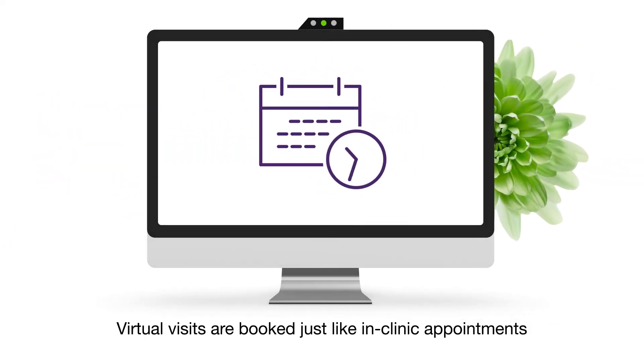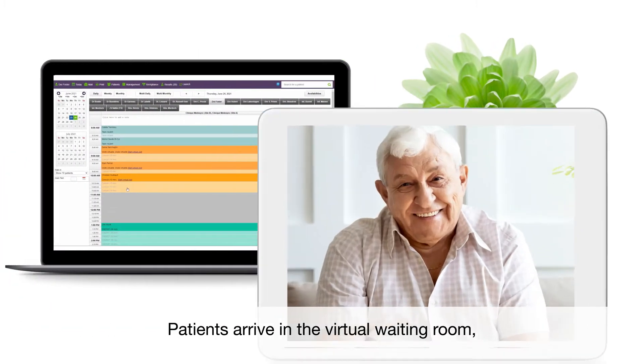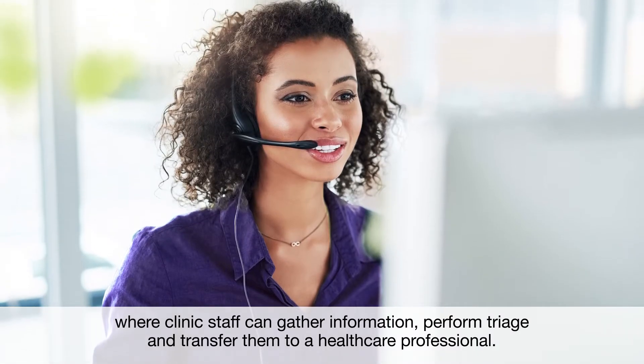Virtual visits are booked just like in-clinic appointments and accessible from any device. Patients arrive in the virtual waiting room, where clinic staff can gather information, perform triage, and transfer them to a healthcare professional.